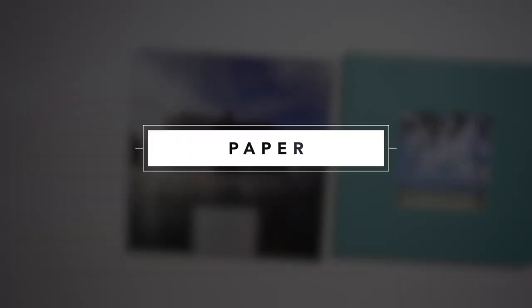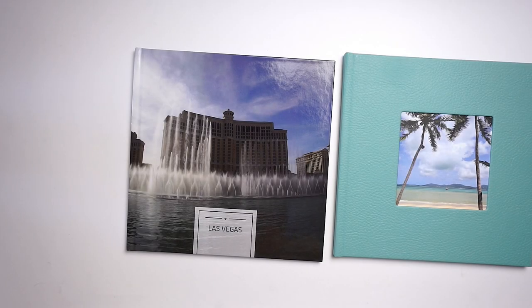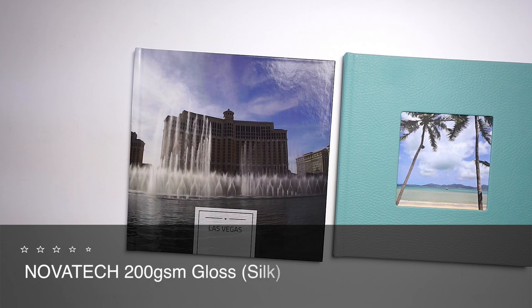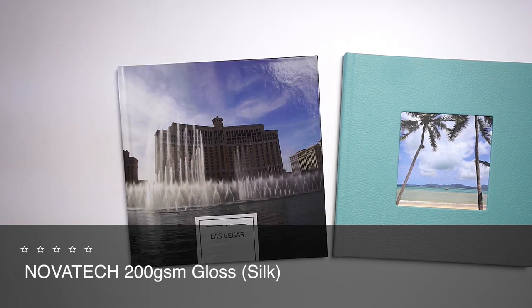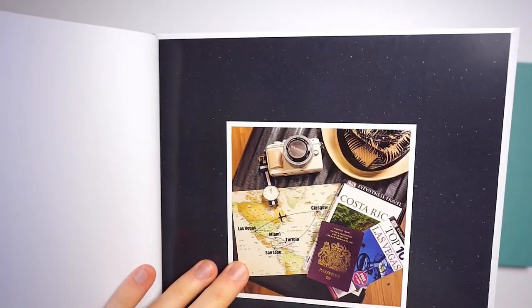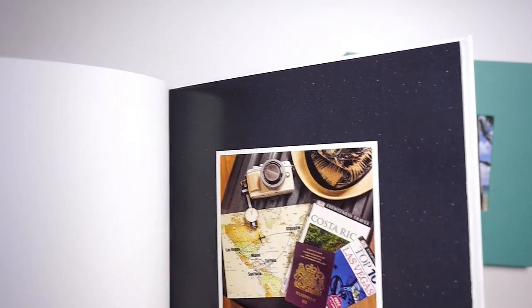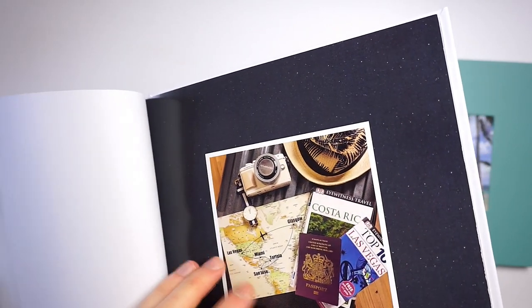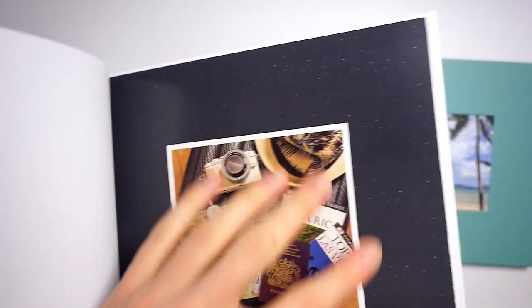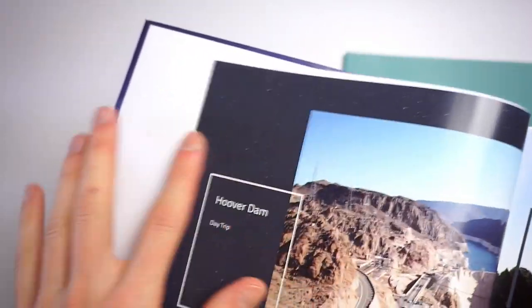Let's move on to the paper options. Both of these books come with the same paper type. On the website they say it's a Novatec 200 GSM glossy paper stock. I don't want to argue that but to my eyes these papers still look a little bit more like silk as opposed to high gloss. When you look at this you see a subtle sheen but it's nowhere near as glossy as a high gloss photography paper. It's completely smooth with no texture at all.